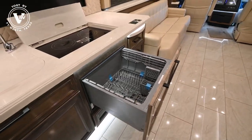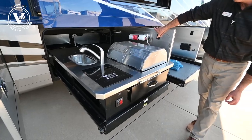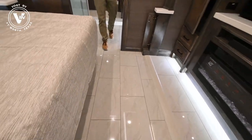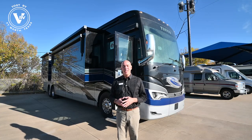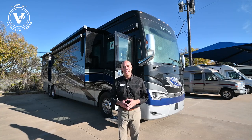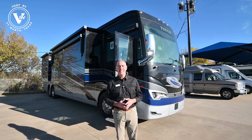When I say that, we're talking dishwasher, washer and dryer. We have an outdoor kitchen, outdoor TV, heated floors. There's all kinds of things I can't wait to show you. We're going to do a walk around on the outside, show you the tons of storage that are on this coach, then we'll go inside.